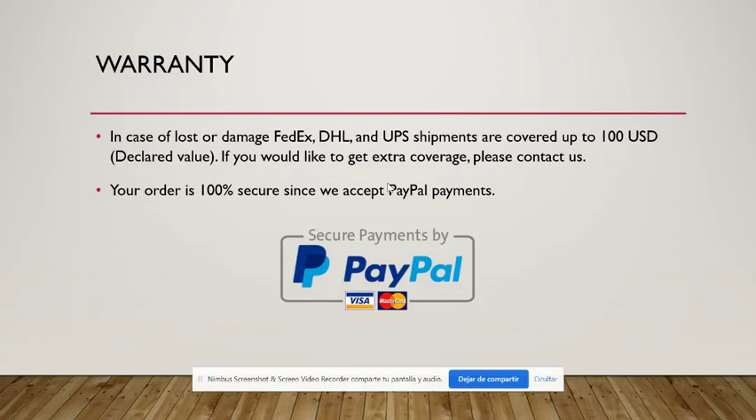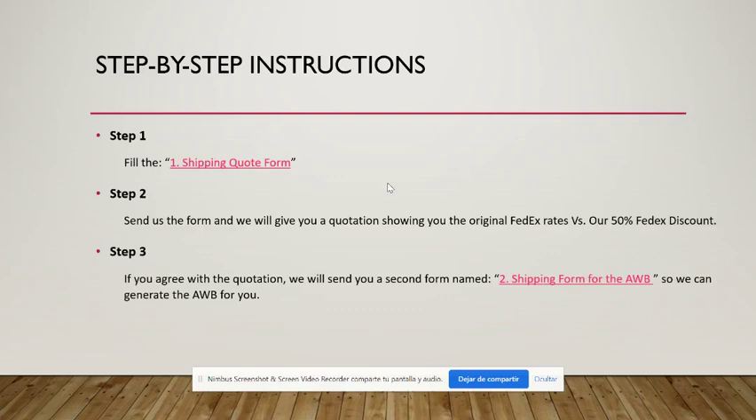Regarding warranties in case of loss or damage, the carriers have something called the declared value, which can cover up to $100. If you would like extra coverage, please contact us. For payment we use PayPal, so you can have peace of mind that in case of any problem PayPal will protect you — it is quite secure and everything will go smoothly.